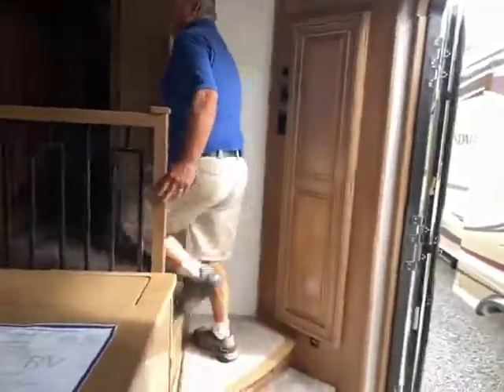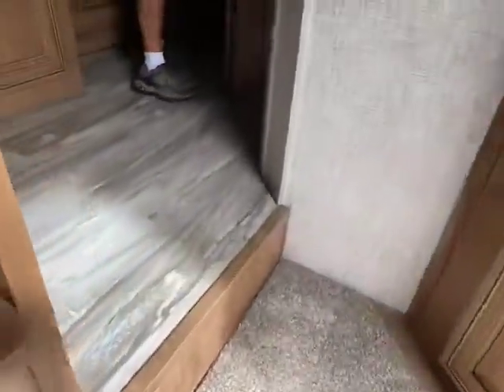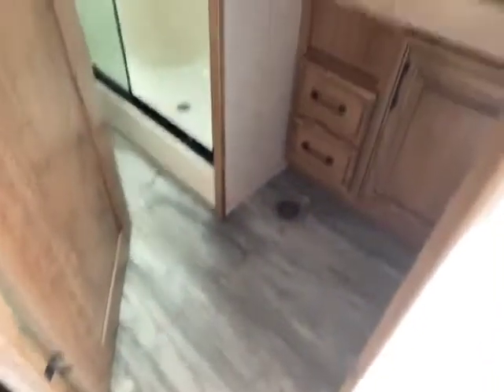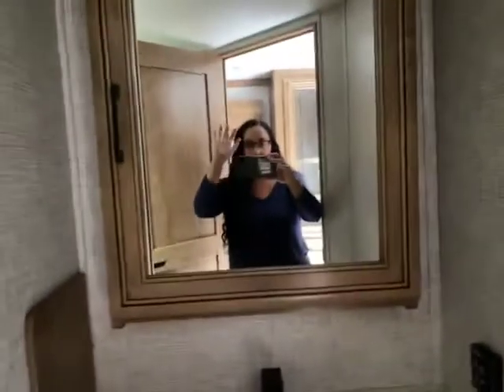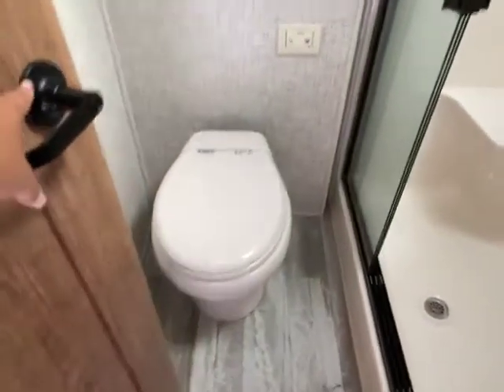Come on upstairs — you got one entry into the bathroom. Lots of closet space. Porcelain toilet, it's electric — you push a button and your toilet flushes. It's got a fantastic vent fan in the ceiling.